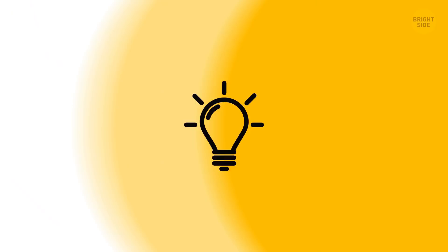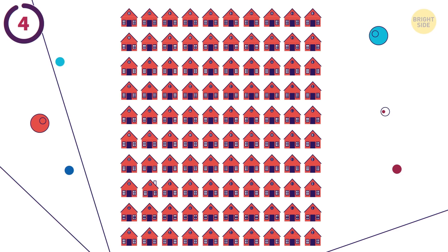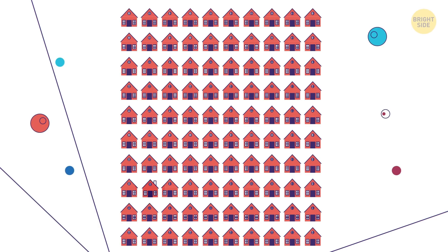This picture shows 100 houses, but 99 of them are identical, and one of them is different. You have 5 seconds to spot it. It's the only one with a chimney.